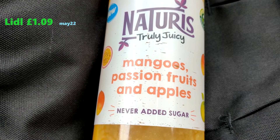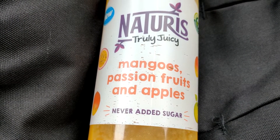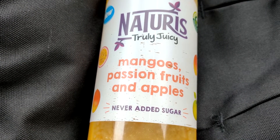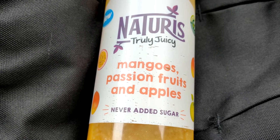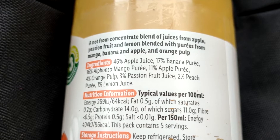I would say these Lidl ones are the best that I've tried so far, because it feels like they've got more fruit in them — I mean whole fruit. I don't know if that's true at all, but these ones feel like the best so far. Maybe I'm talking about puree.